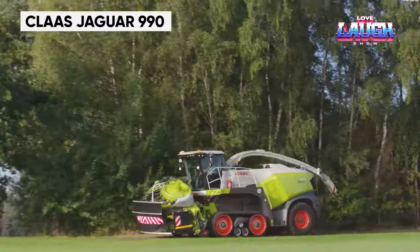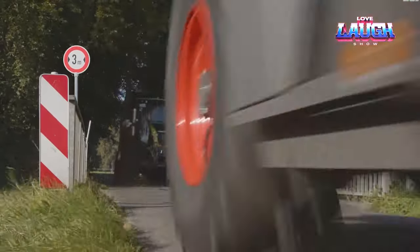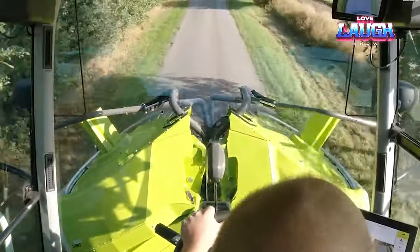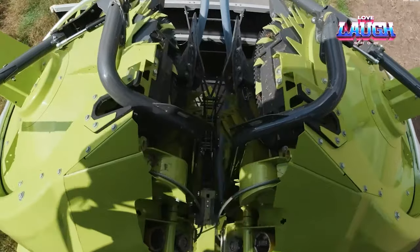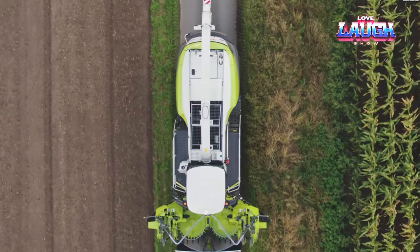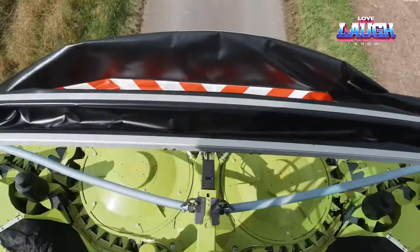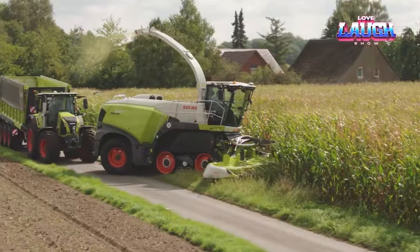The Claas Jaguar 990 Forage Harvester is a leader in crop processing efficiency. With its powerful engine and advanced technology, it offers unmatched crop throughput and quality. This machine's precision chopping system ensures optimal silage quality, crucial for livestock nutrition. Its user-friendly interface and data management systems make it a favorite among farmers who prioritize efficiency and sustainability.